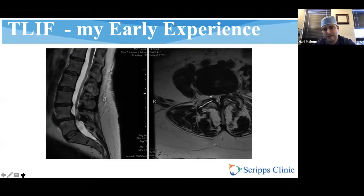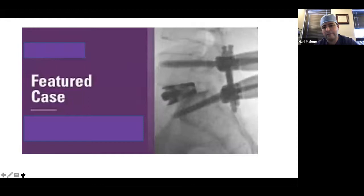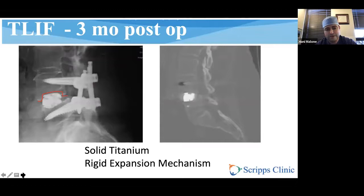My early experience with TLIF: I had a patient who needed direct decompression, but I really wanted to push the limits and restore lordosis, so I placed an expandable cage. It got quite a bit of lordosis — from 10 degrees to 23 degrees, about 13 degrees of correction — with great direct decompression. But about three months later she started having back pain, and CT showed pretty substantial subsidence. If you try to get more lordosis than the disc space will allow without significant release, rigid titanium expandable cages will pretty much all subside to some extent.